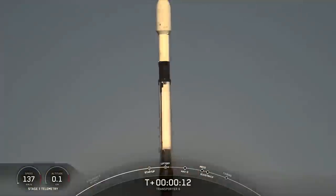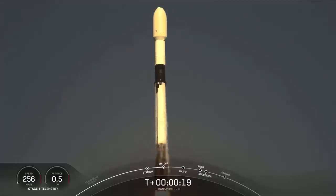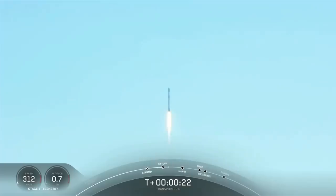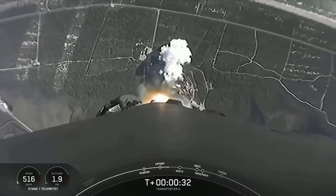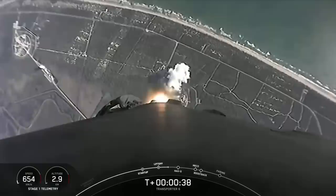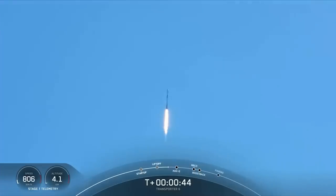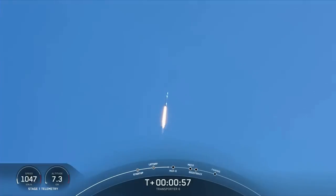It rolls fishing downrange. Stage one, chamber pressure is nominal. For just about 40 seconds into flight, Falcon 9 clearing the tower at Space Launch Complex 40 and making its way to orbit. We are currently throttling down the Merlin 1D engines on the first stage in preparation for the point of max Q. Falcon 9 is supersonic.